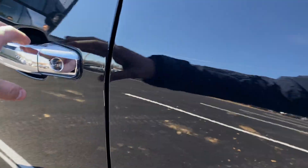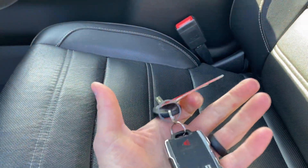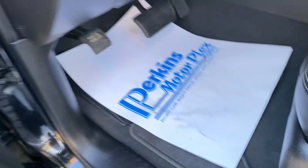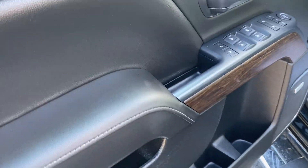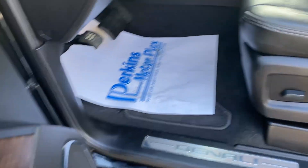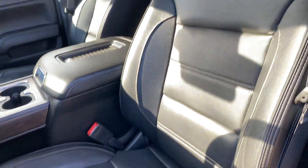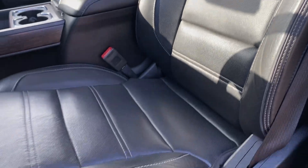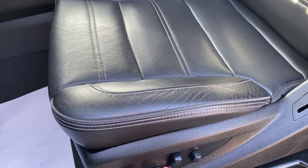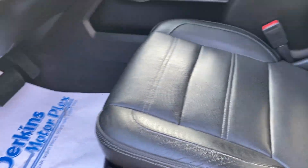Hopping in the front now. Key and fob there. Driver door looks great — paneling, leather, buttons, all in great shape. Captain's chair, some potential for wear and tear right there, but looks great. Obviously a lot of electronics in this one, being the Denali. Showing you the electric seat. Going to show you all these electronics.